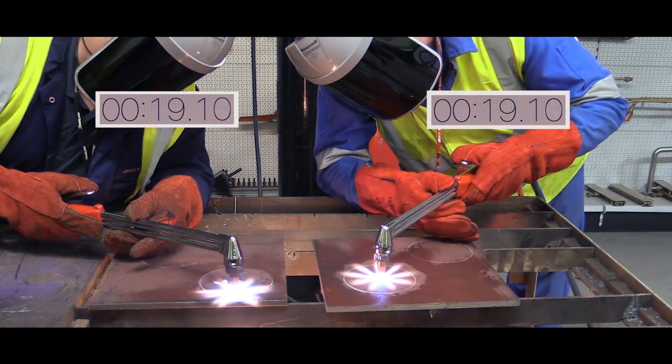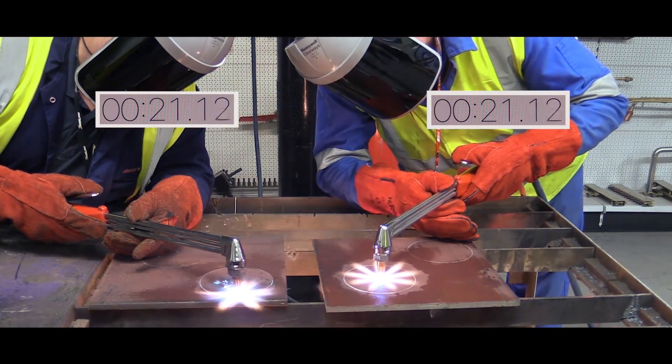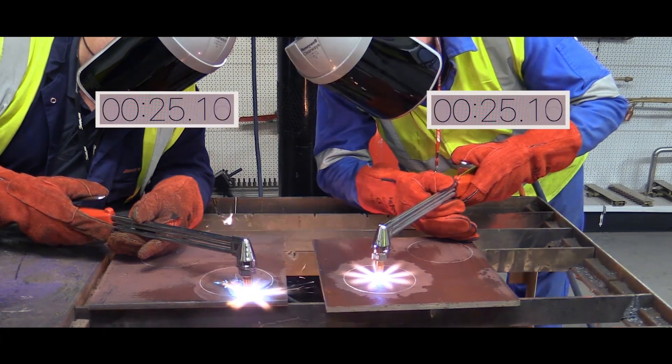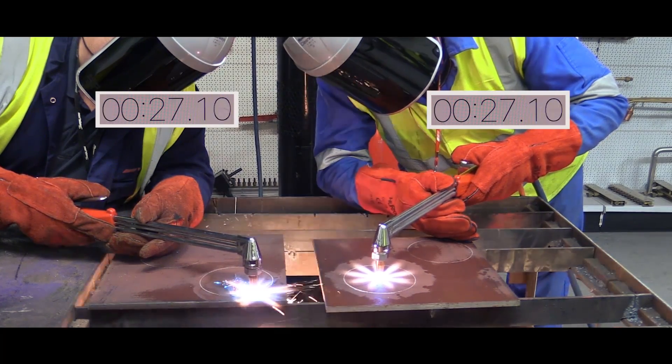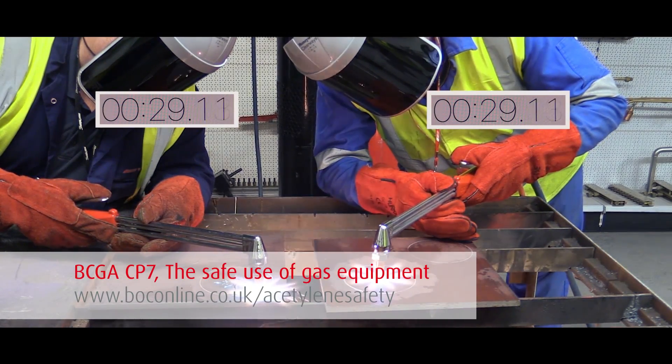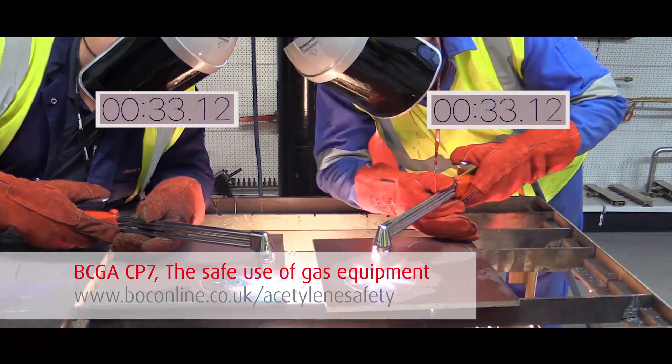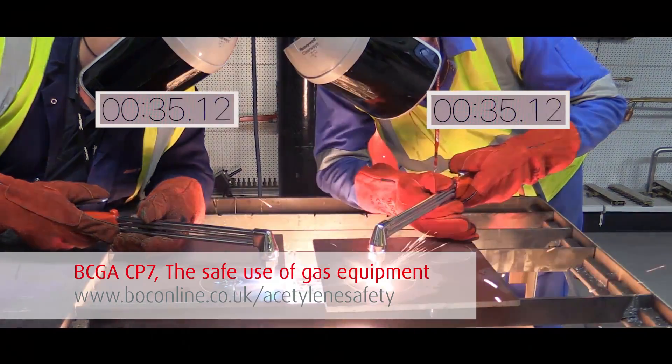Your choice of fuel gas is fundamental to the quality, safety, efficiency, and cost effectiveness of your fabrication processes. Detailed guidance on the use of fuel gases and associated equipment is available in BCGA CP7, the safe use of oxyfuel gas equipment.